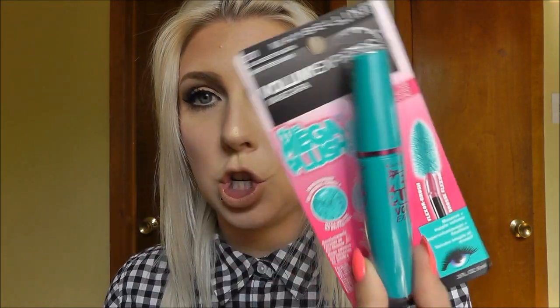I got the Maybelline Volume Express Mega Plush mascara in blackest black — it's the gel mousse one. My cousin used this and her lashes looked amazing. She's like me, she's got very long eyelashes, so she's always looking for volumizing ones, and her lashes looked great with this. I'm excited to do a first impressions on this and see how it does.